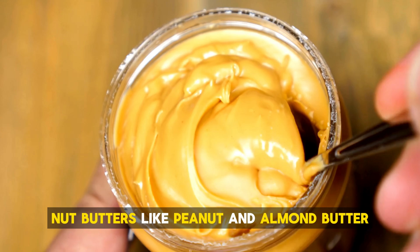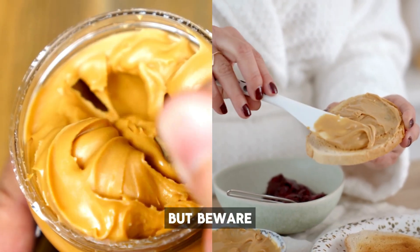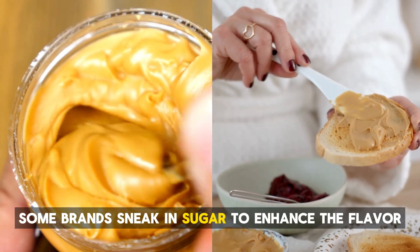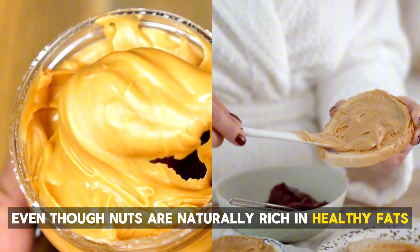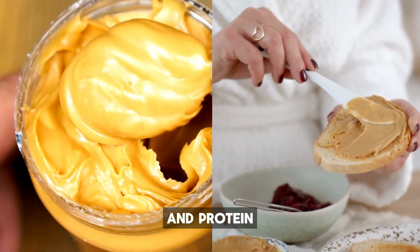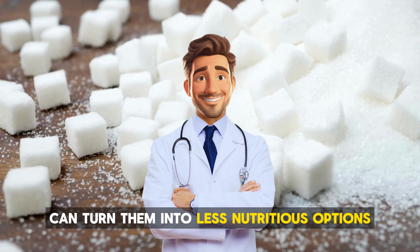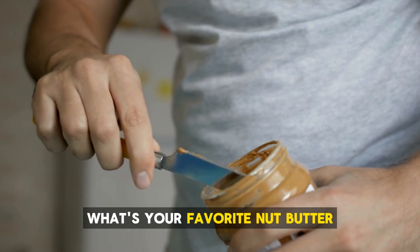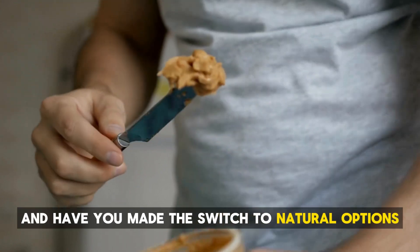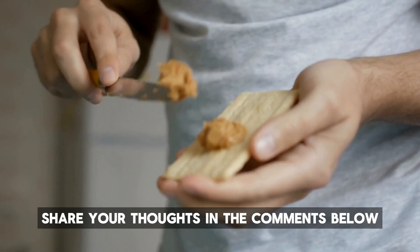Moving on, we have nut butters. Nut butters like peanut and almond butter often seem like a healthy choice, but beware — some brands sneak in sugar to enhance the flavor. Even though nuts are naturally rich in healthy fats and protein, the added sugars in many commercial varieties can turn them into less nutritious options. What's your favorite nut butter, and have you made the switch to natural options? Share your thoughts in the comments below.